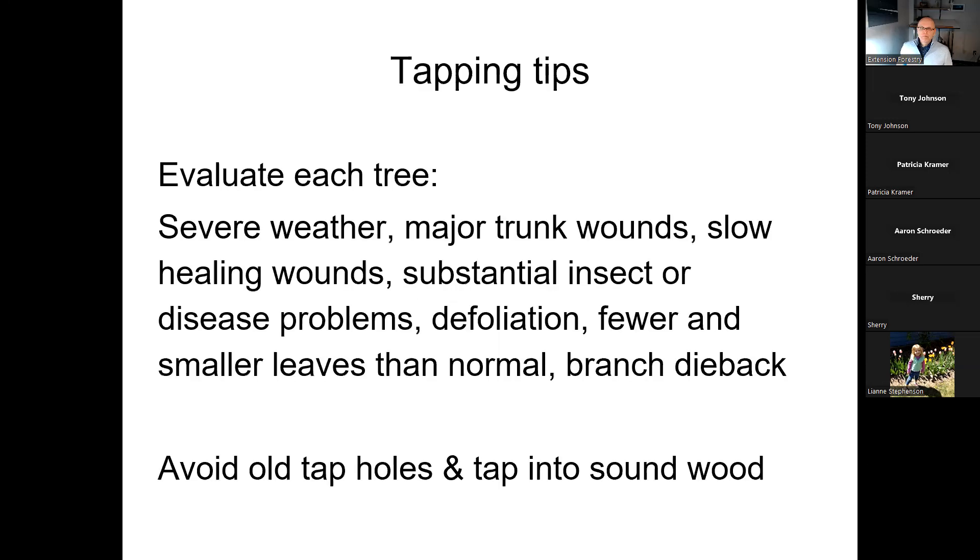Let's talk about drilling holes and putting taps in. If you follow these steps and keep things clean, it should work really well with no problems. The cleanliness is the big part of this — if you keep equipment clean and don't contaminate the holes in any way, everything should work just fine. It starts with picking the right trees.